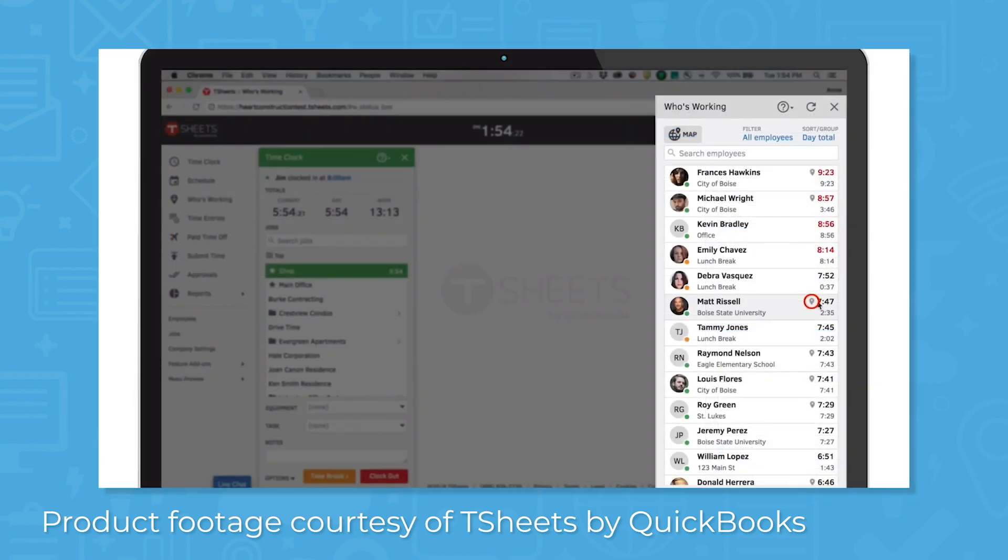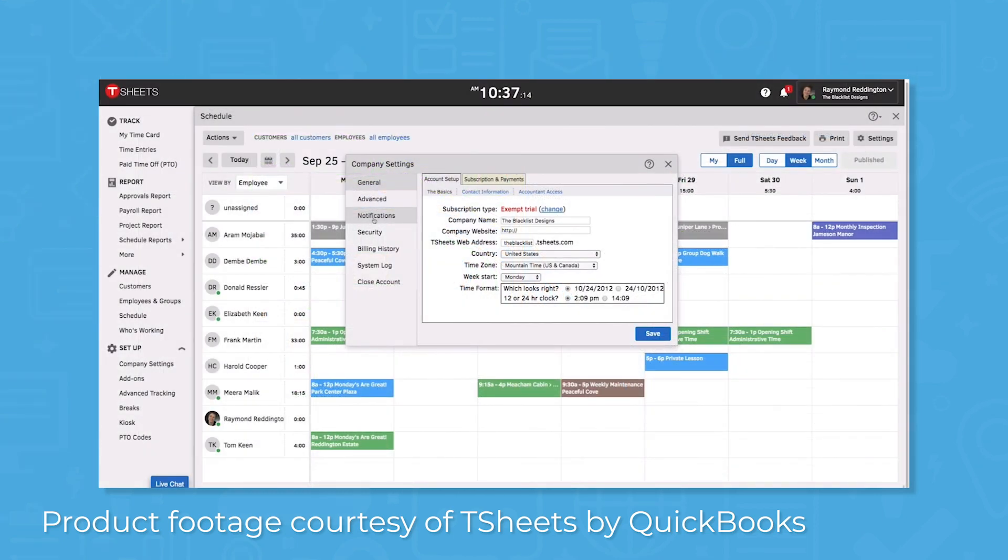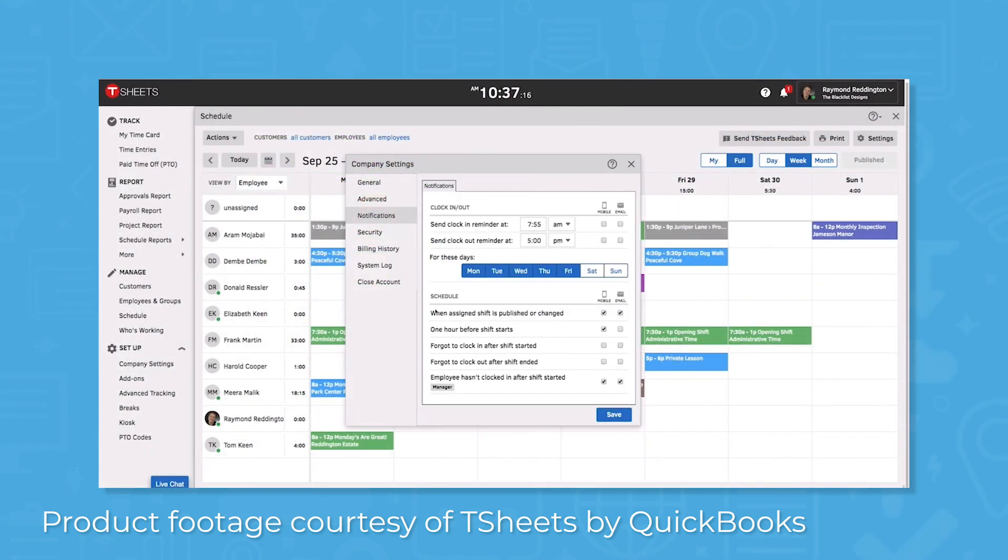The Who's Working feature shows who is available and where they are so you can deploy your team efficiently, and you can set text, email, or push notifications to alert your team about new jobs or job changes.